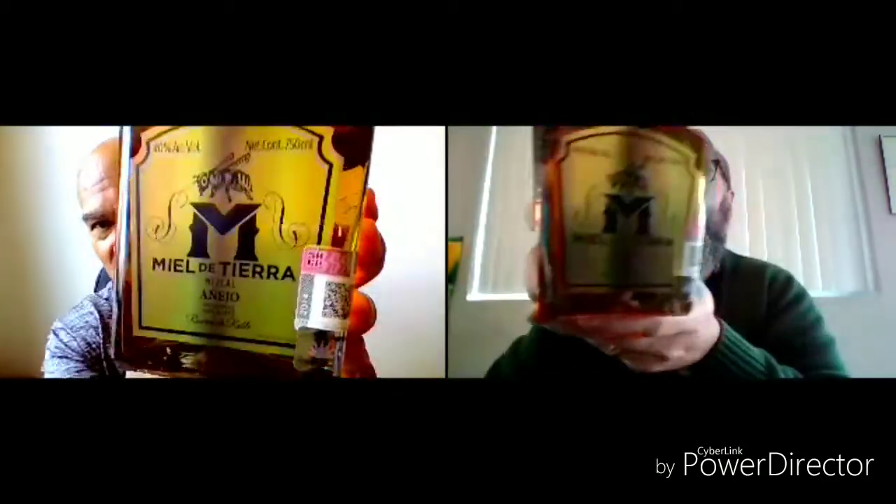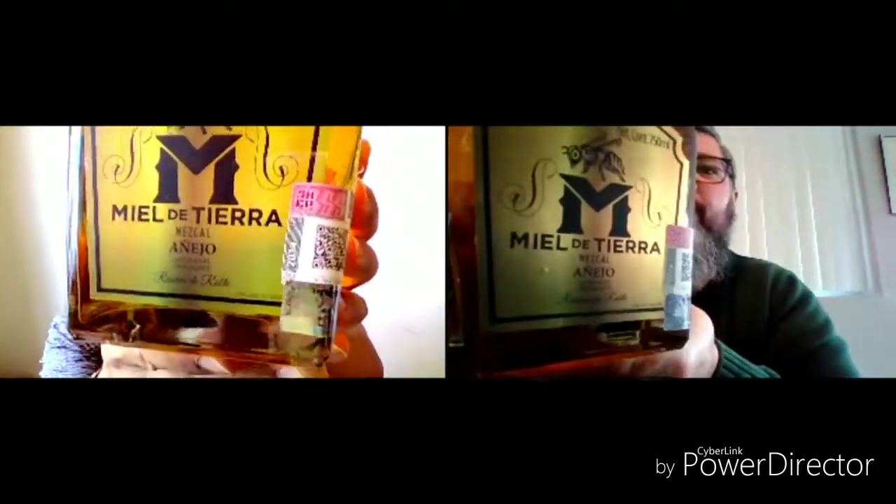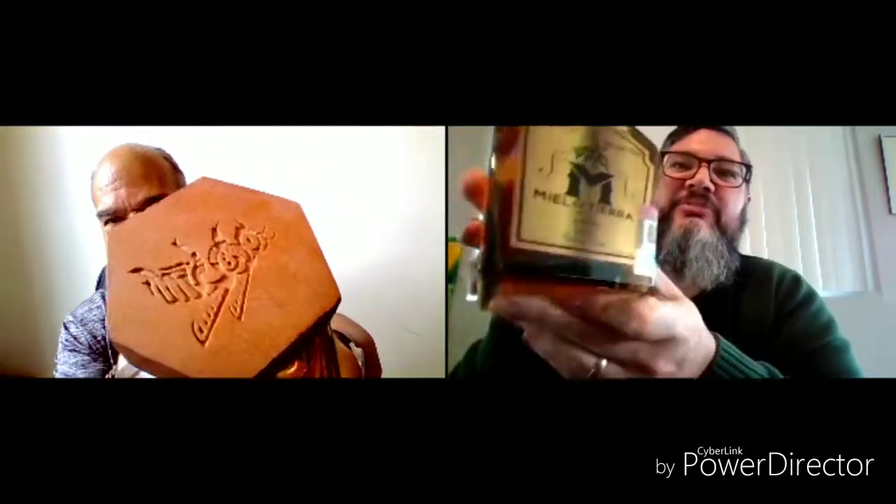We've been through the Salmiana joven and the Espadín joven. And this one — look at the color on this thing. This is an Añejo. Tell people what's so special about this one.